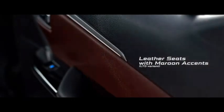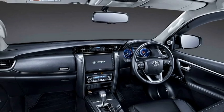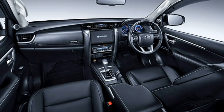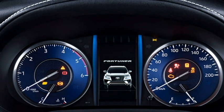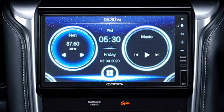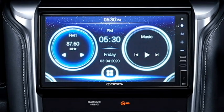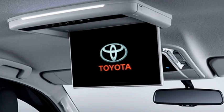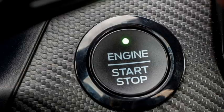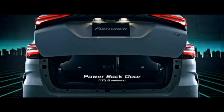The interior of the new Fortuner will get an airy cabin with premium-quality soft materials, an electric power-adjustable three-spoke steering wheel with steering-mounted controls, a new dashboard setup, a new semi-digital cluster, a 12.3-inch touchscreen infotainment system with Apple CarPlay and Android Auto, along with Bluetooth and navigation. It also features auto climate control, a new head-up display, wireless smartphone charger, push-button start/stop, remote keyless entry, ambient lighting, well-cushioned seats for comfortable ride, and bigger boot space.